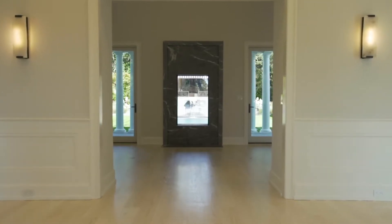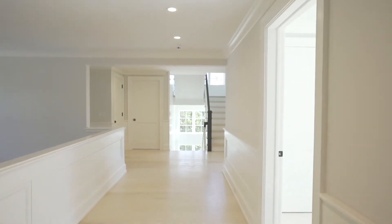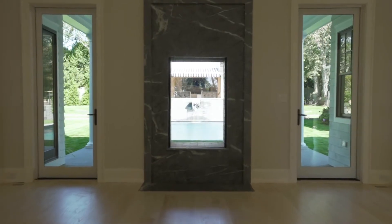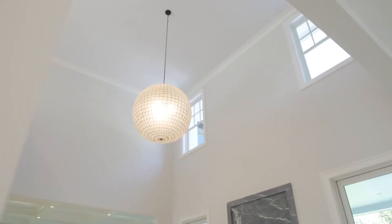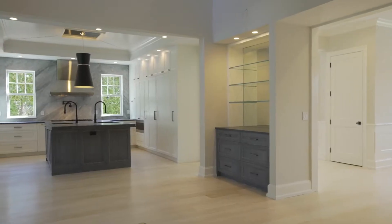As you enter the grand foyer, you'll be struck by the symmetry and fine workmanship throughout this sprawling home, starting with the view of the indoor-outdoor carved soapstone fireplace. The 8-inch red oak bleached floors, 10-foot coffered ceilings, and extensive trim and millwork set the canvas to make this home your own.